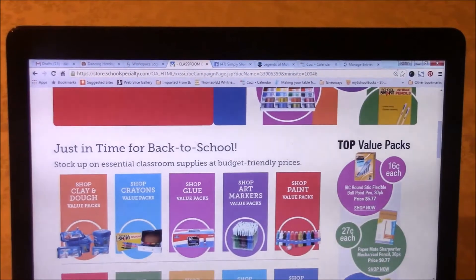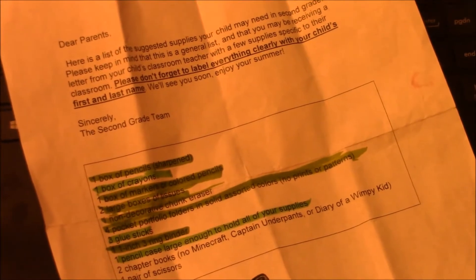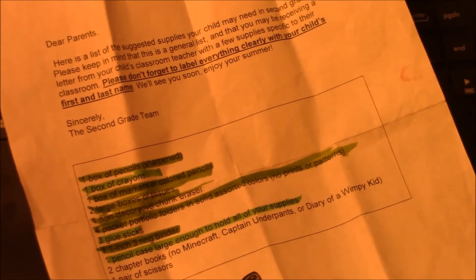Not only do you save money and time, but it actually matches my list. So you'll see I've already found the crayons, I found the pencils, I found the tissue boxes, paint — basically all I need for Rockin-X to have for the brand new year.